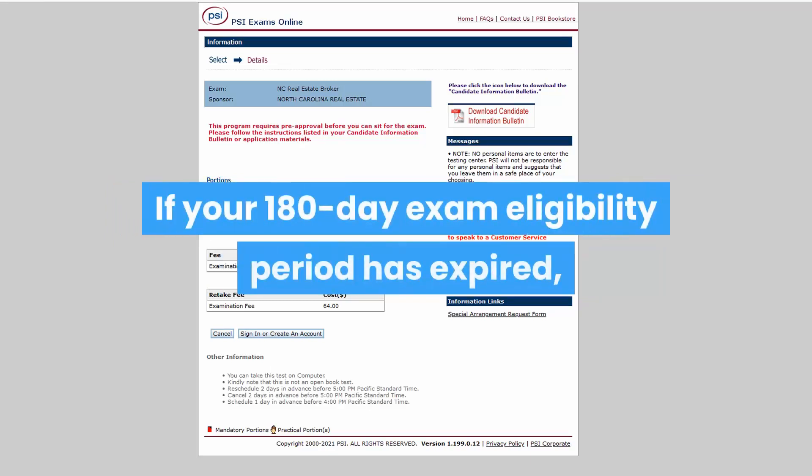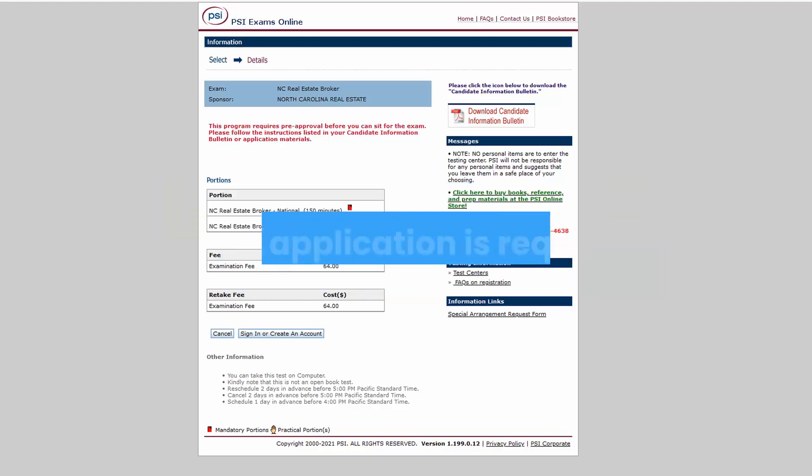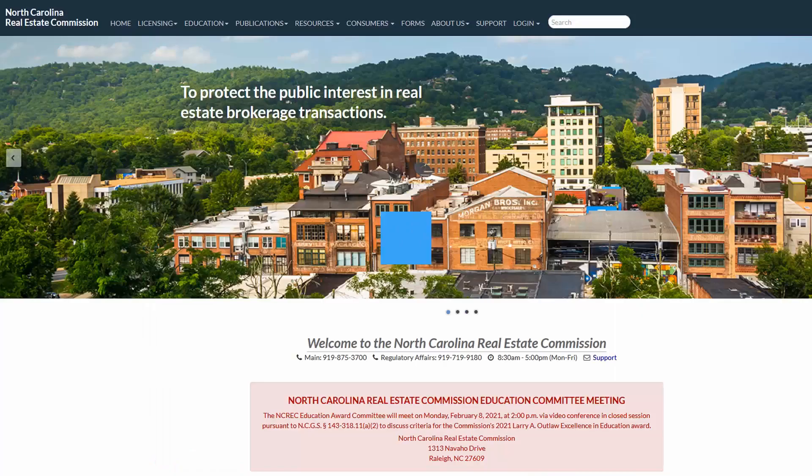If your 180-day exam eligibility period has expired, a new application is required.